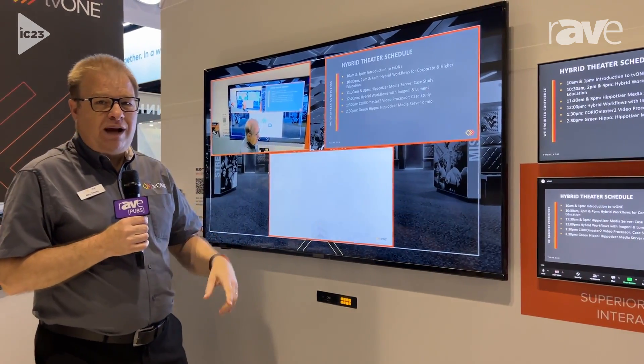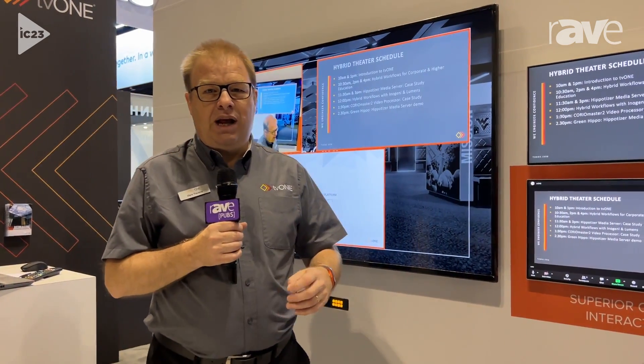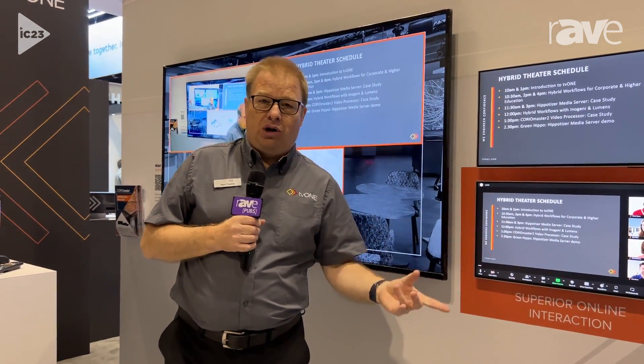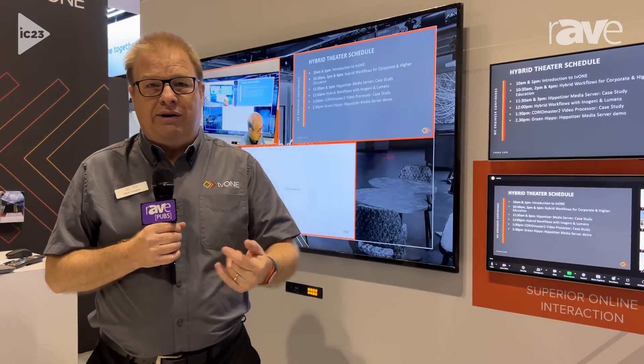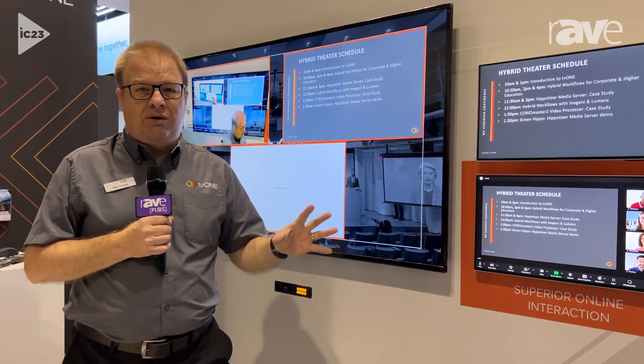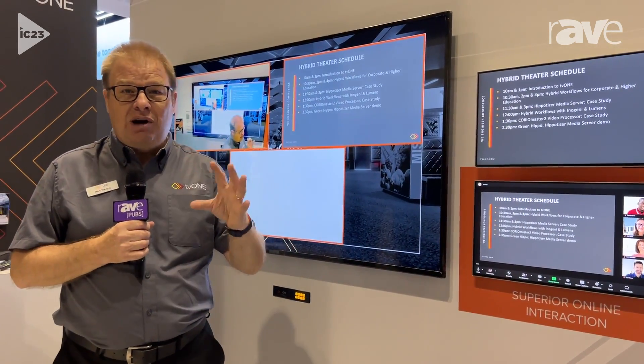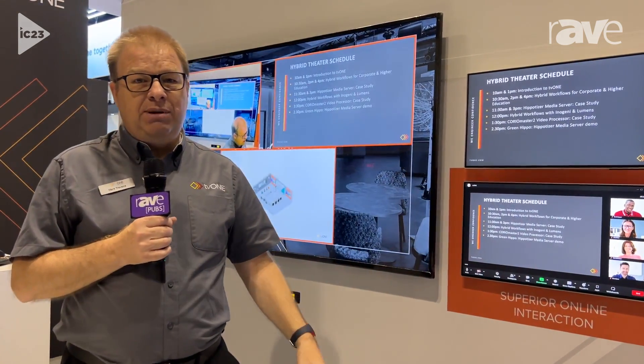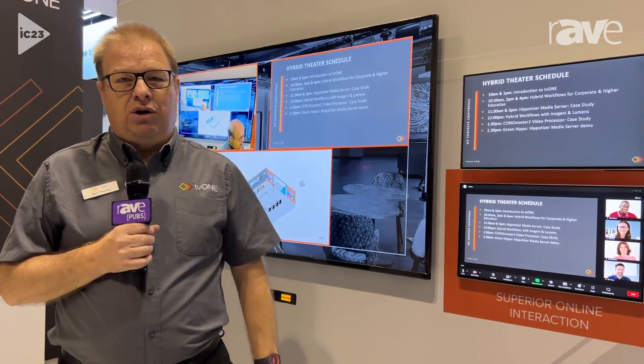If you want to find out more, there is a really good white paper on our website. Go to www.tv1.com and look towards the news area — there's a dropdown for white papers. We've just recently released 'Next Level Interaction for Higher Education', so just download that. That's got the full story. If you want to know more, you can get in touch as well — just go to the website www.tv1.com. Thanks for watching, see you next time. Bye-bye.